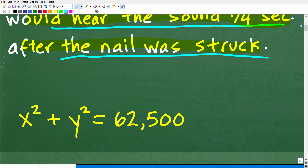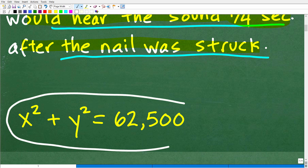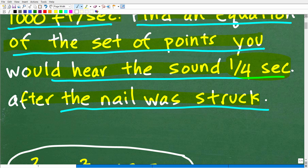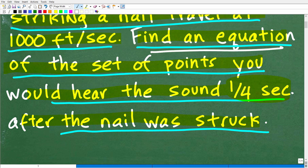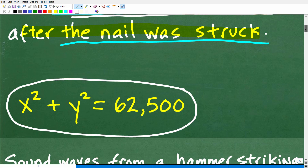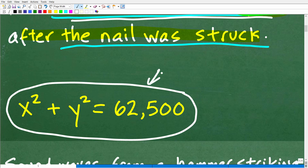The correct answer is the following. The problem is asking: find an equation of the set of points we would hear the sound at one-fourth of a second after the nail was struck. And the equation is x squared plus y squared is equal to 62,500.